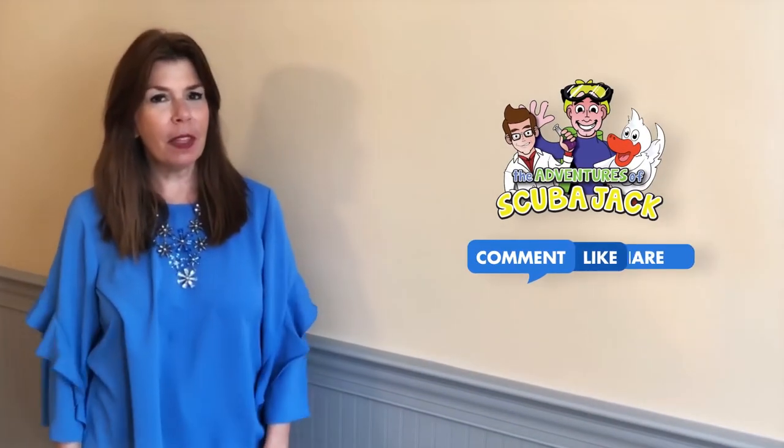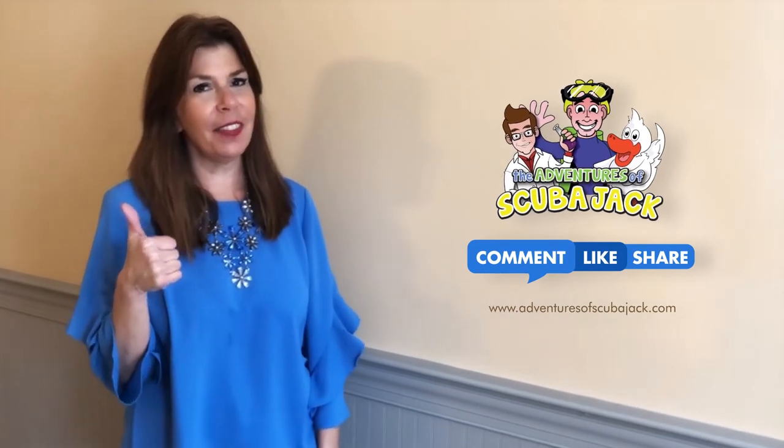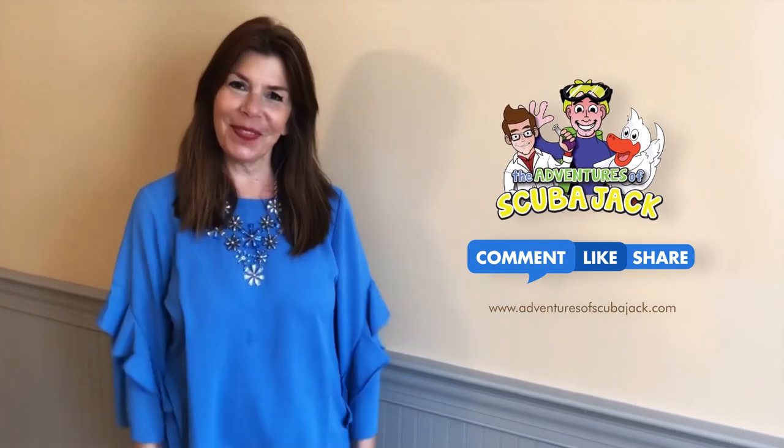Hey everybody, it's Miss Beth from the Adventures of Scuba Jack. Please comment below and give us a thumbs up if you liked our video with activity book. See you soon!